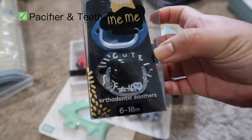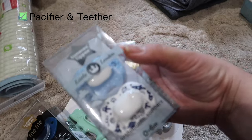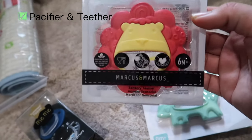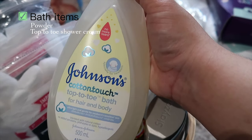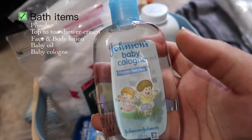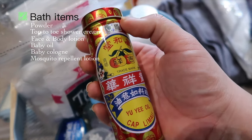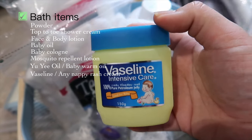Next, accessories like pacifiers and teethers — if you're a minimalist mom, two or three is enough. I bought from zero to six months and six to twelve months, and I currently have three teethers. For bath time, I have Johnson's powder, Johnson's Cotton Touch top-to-toe shower gel, Water Touch face and body lotion, baby oil, cologne, and a Kerry lotion that acts as a mosquito-repellent lotion. I also have minyak yuyi oil and Vaseline, which acts as a nappy rash cream to prevent rashes on the baby's bottom.